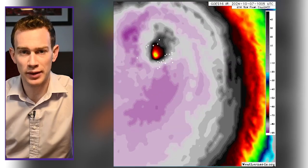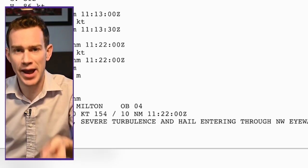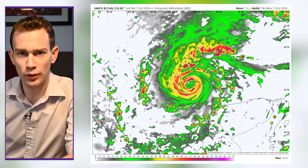Here's one more shot of all the lightning surrounding the eye — again, still strengthening. The crazy part: the hurricane hunters even found hail coming in the northwest eyewall. So suffice to say, we'll likely have a category 5 by this afternoon or evening in the Gulf of Mexico, north of the Yucatan.